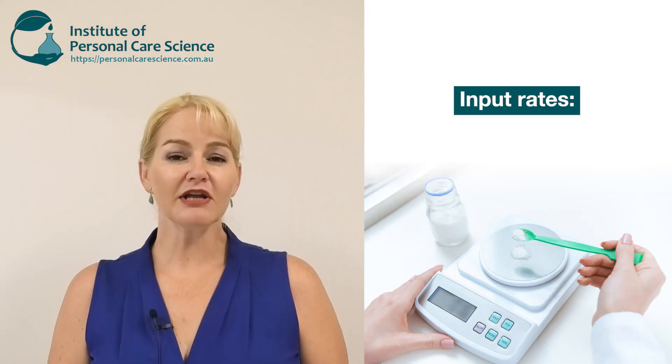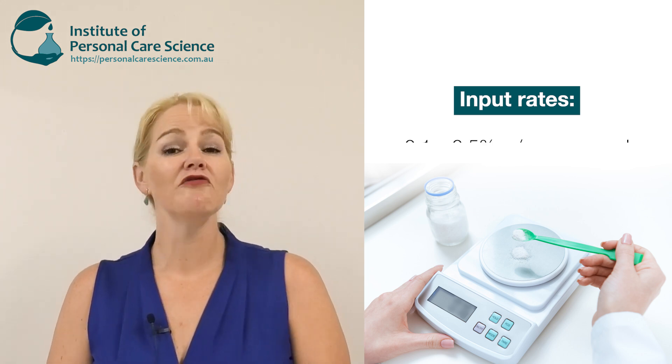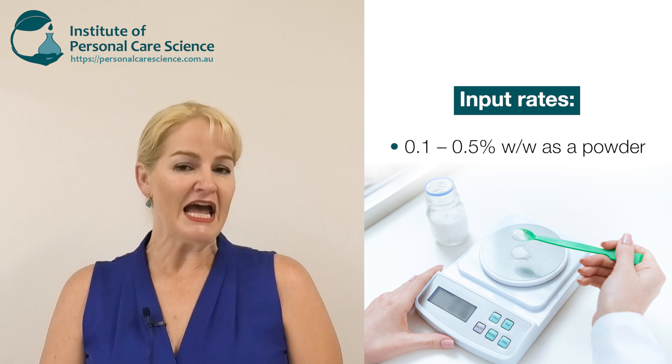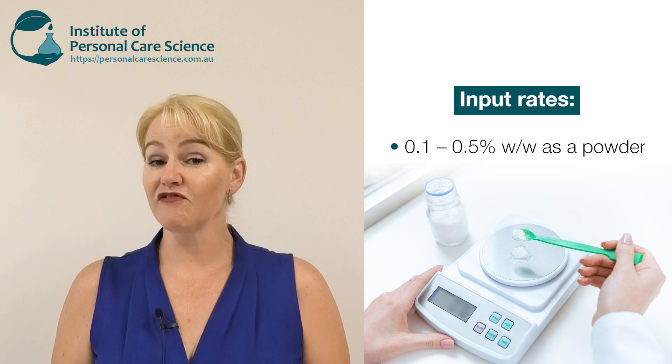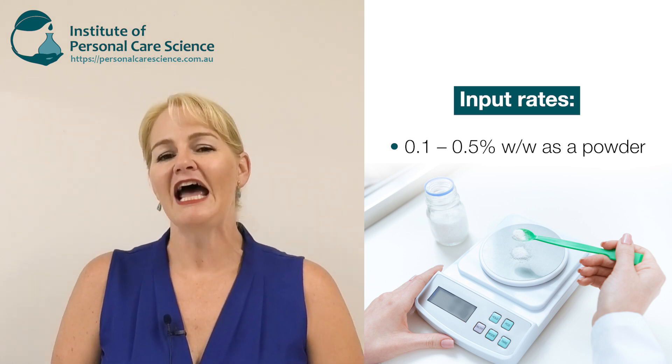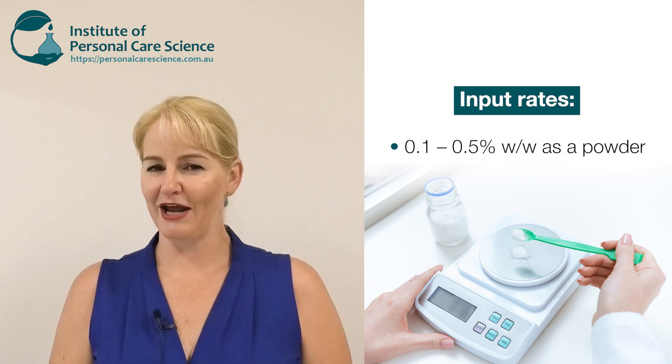The question then is how much to use. Generally for the moisture protective or suppleness benefits you would use 0.1 to 0.5% of the powder. A very large molecular weight hyaluronic acid or sodium hyaluronate can actually form a gel in your product, and you'll see various videos where I use this benefit to great advantage.